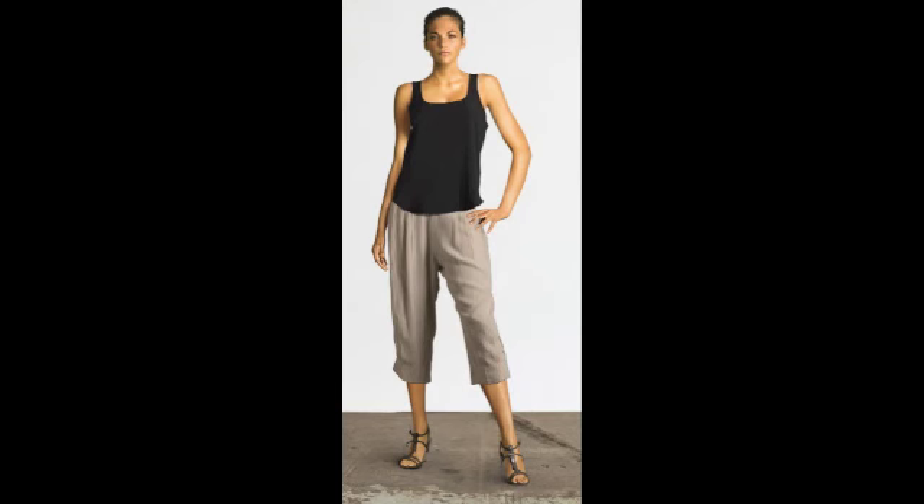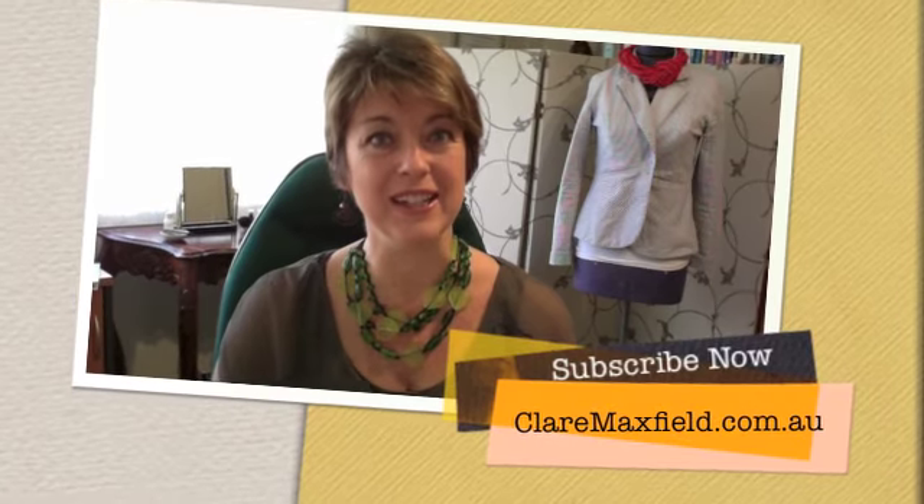So I hope you've enjoyed the tips on how to dress long or short legs. I hope you've enjoyed today's tip and I look forward to bringing more to you every week. This is Claire Maxfield — see you next time.